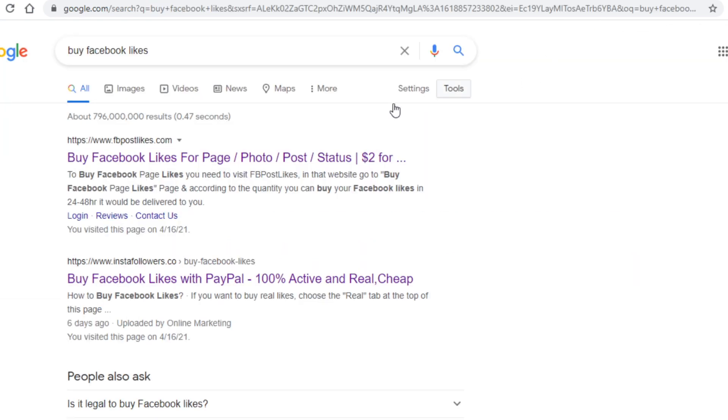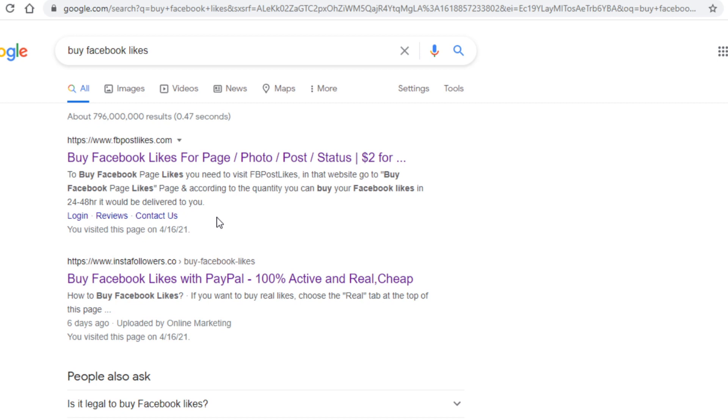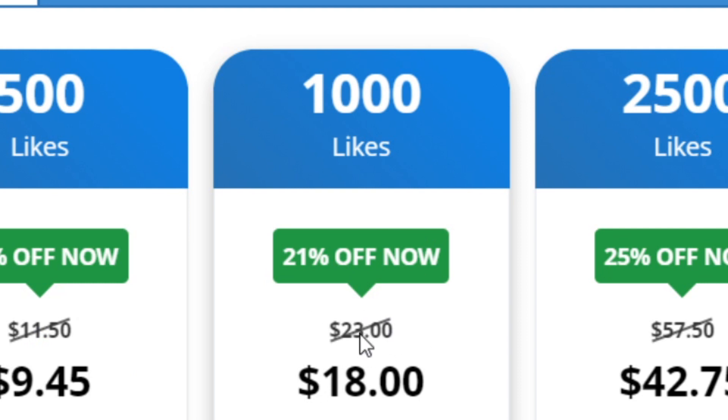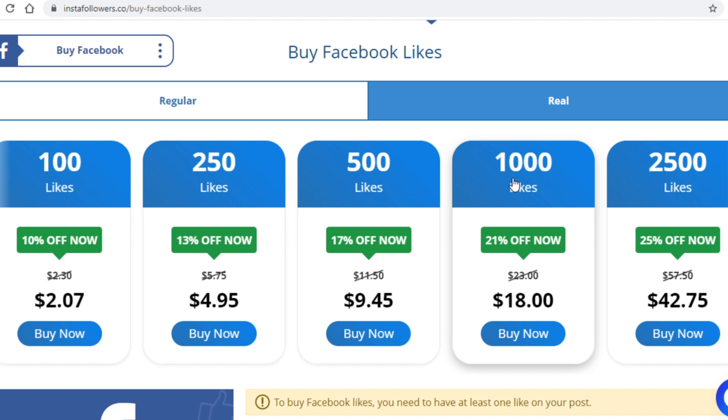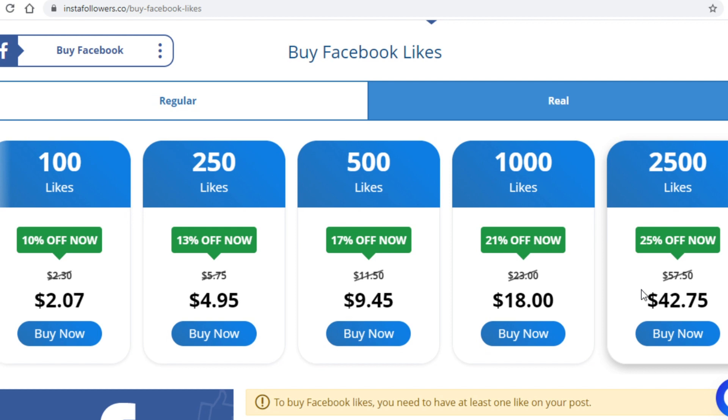If you go to Google and search for 'Facebook likes' you will come across many sites selling them, but we won't be buying likes from those sites. For example, one such site will charge you just over $20 for 1,000 Facebook likes, which is a lot. What's basically happening is these sites are not the actual source — they are buying from suppliers for way cheaper and reselling at a big markup. So it's not worthwhile to buy from such websites.